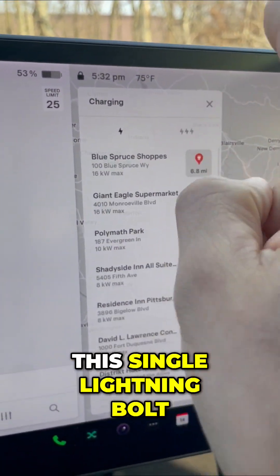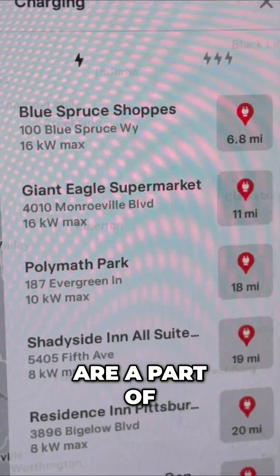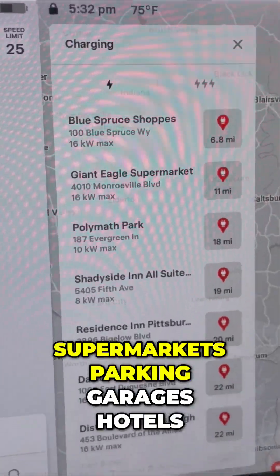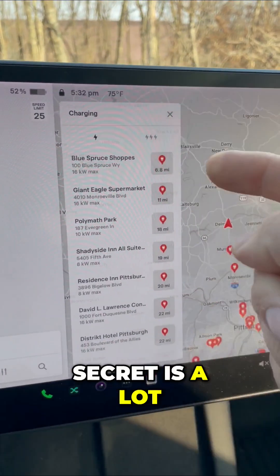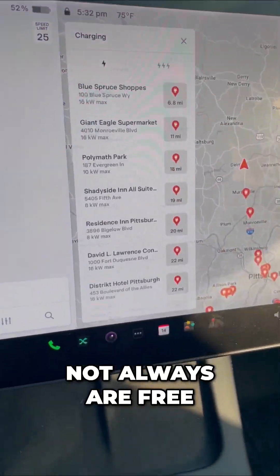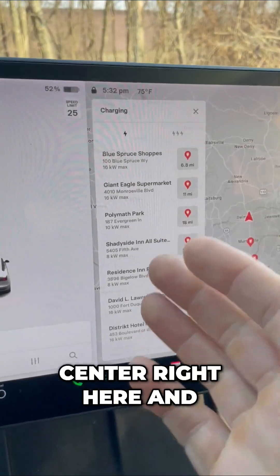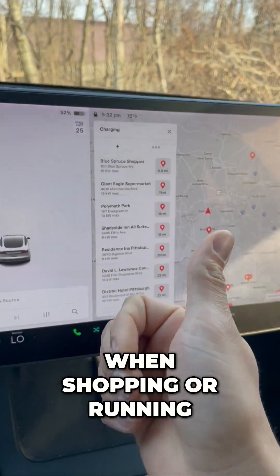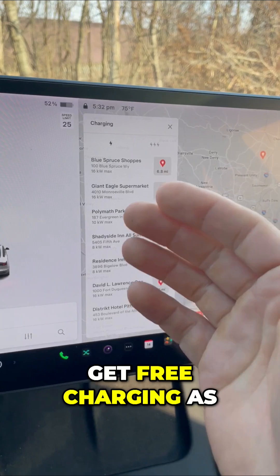This single lightning bolt charger — a lot of the times these are part of supermarkets, parking garages, hotels, and more. My secret is that a lot of the times these are free, not always. You can see one included in a convention center right here. I have found that when shopping or running errands, if I use some of these, I get free charging as well.